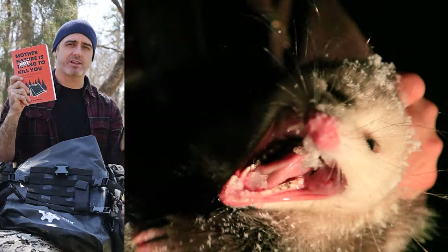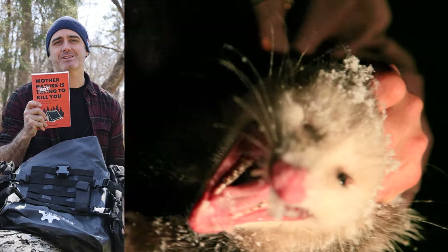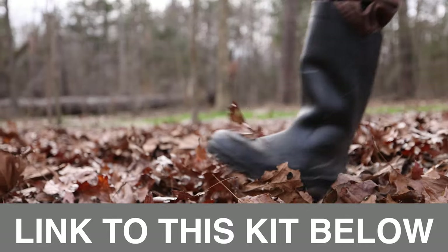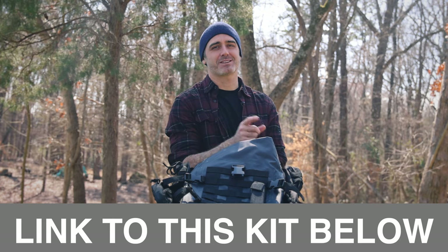You also get discounts on the book, which I'll sign and send to you. It's a way to help support the work I'm doing, which I really appreciate — we're trying to make sure people can get out and explore the woods. Thanks for watching, we'll see you in the next one.